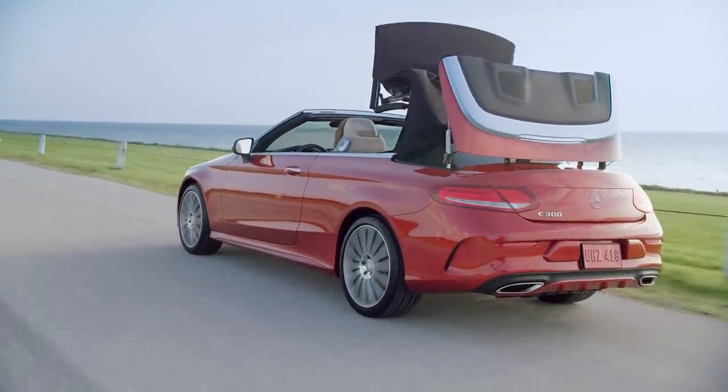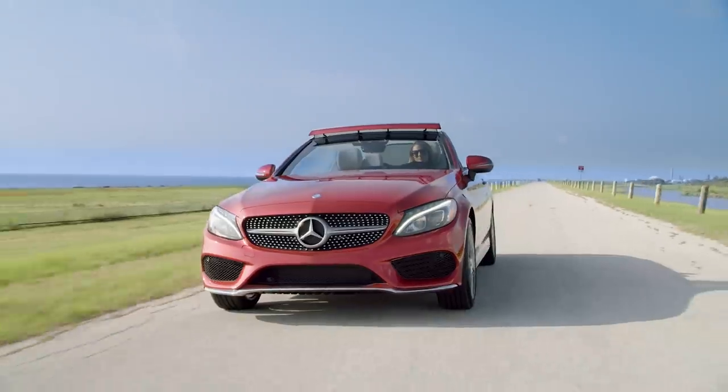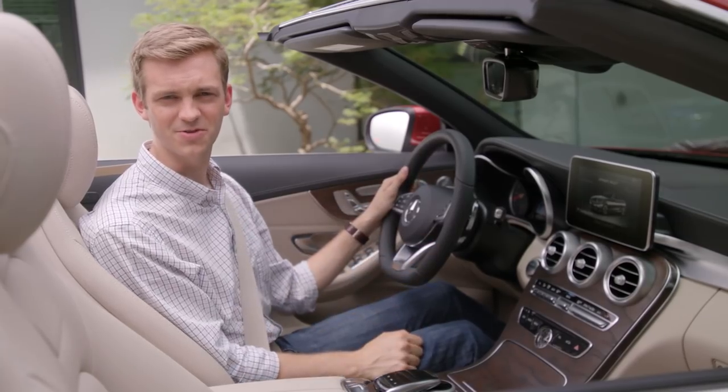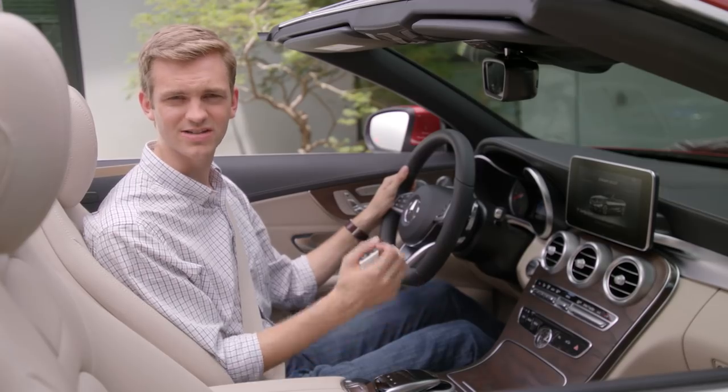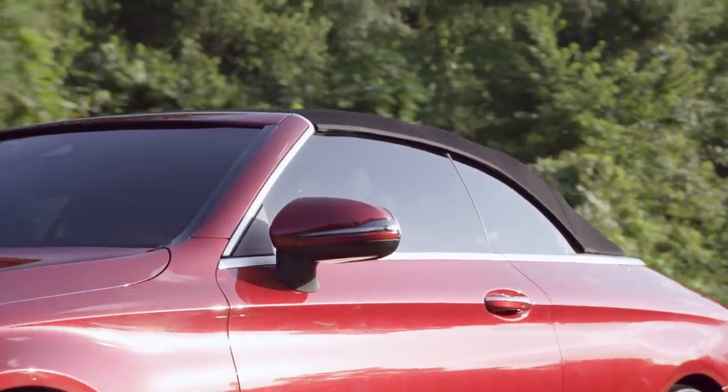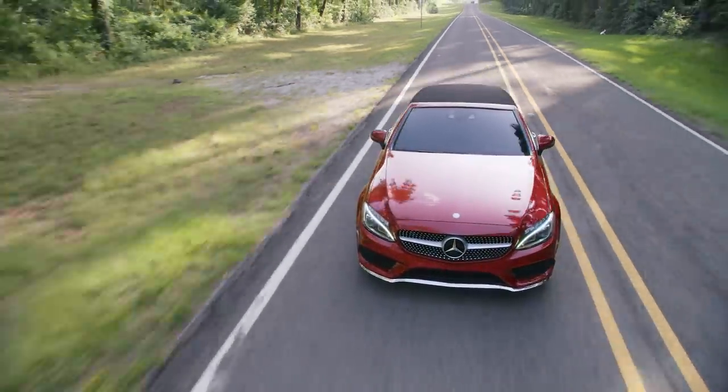Owning a Cabriolet is all about the convertible top, and the C-Class is fitted with a high-quality, multi-layer soft top — a classic design available in four different colors. With a bonded inner layer to conceal the frame bows and additional layers to insulate noise and changes in temperature, this acoustic soft top meets the same quality and durability standards as the S-Class Cabriolet.